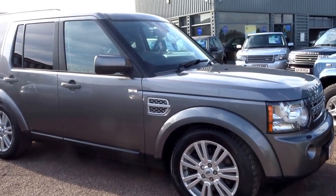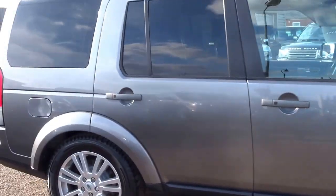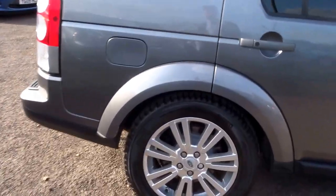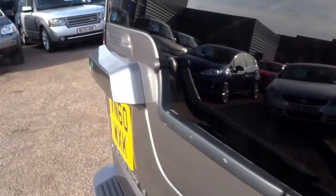Land Rover Discovery 4. The last time we had one of these in stock it was literally on the pitch for an hour before it was purchased. These don't hang around long, so if you are looking for one of these, seriously consider this one because it is a lovely example.